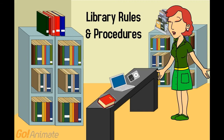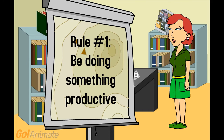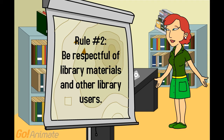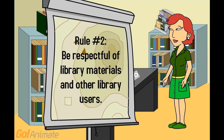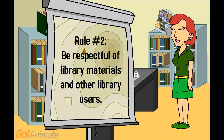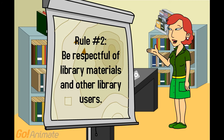The library has just a few rules and procedures you need to know so it runs smoothly for everyone. Rule number one is be doing something productive. Please save your visiting for outside. Use the library for library-related activities. Be respectful of library materials and other library users. Please treat the books and equipment gently. Don't let books get torn, marked, or wet. Ziploc bags are a great way to protect books from water damage. Don't turn down the corners of pages — use a bookmark. We always have fun bookmarks at the library. And treat other library users the way you would like to be treated when you are reading or trying to concentrate.